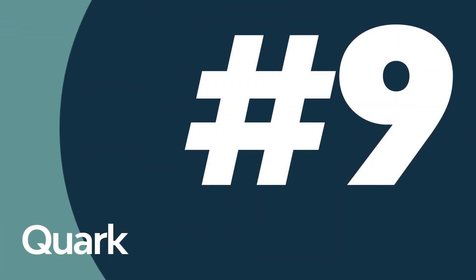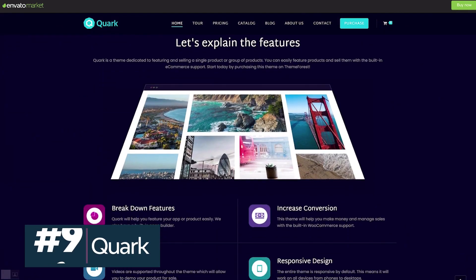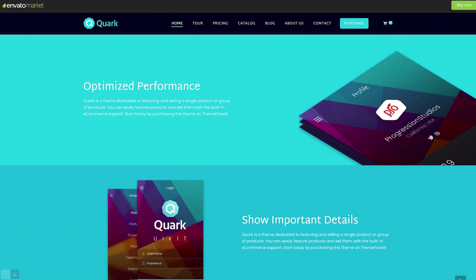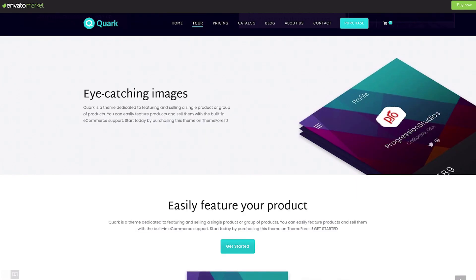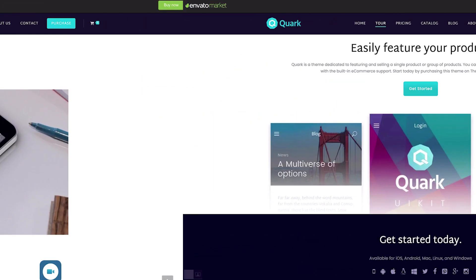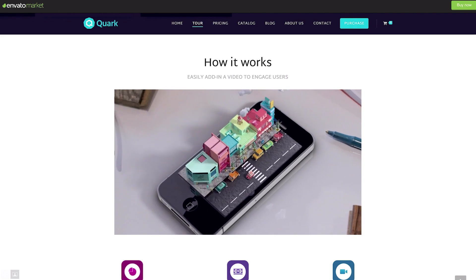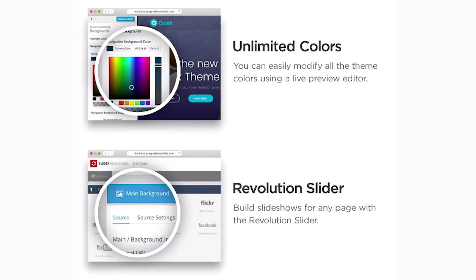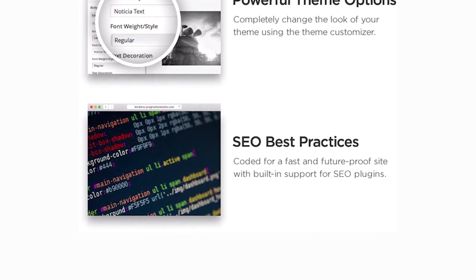If you're worried about being able to customize your theme, go for Quark. It offers a simple, intuitive theme customizer so you can change colors, fonts, and other options with a few clicks. The Quark one-product Shopify store has a trendy design and is super flexible — you can use it to sell anything from drones to digital products. It offers mega menus, Revolution Slider integration, and built-in SEO best practices.